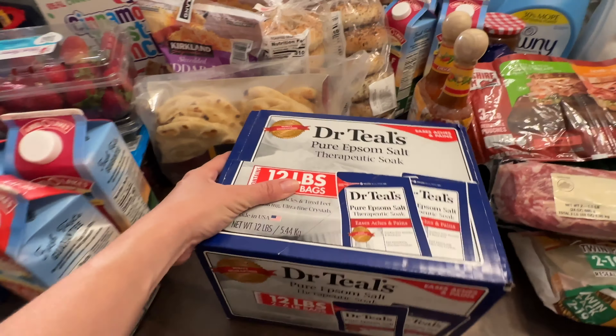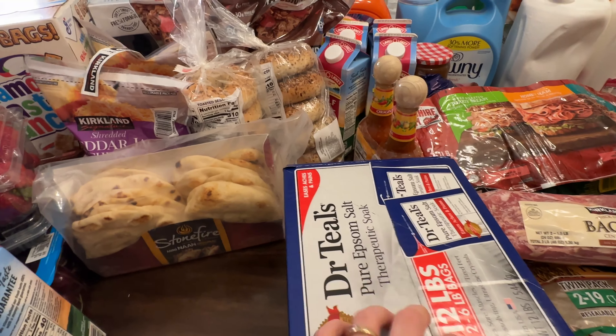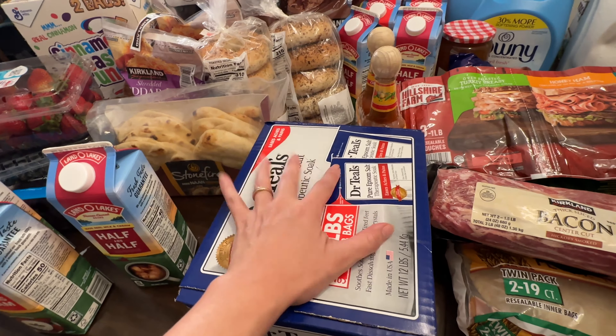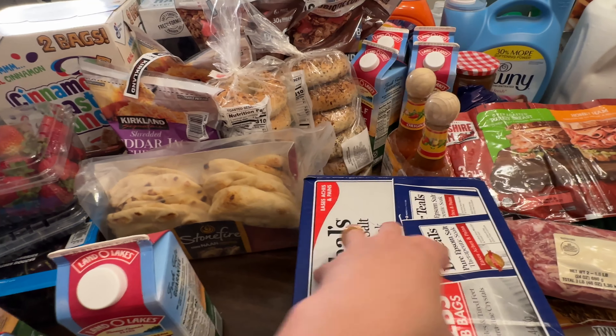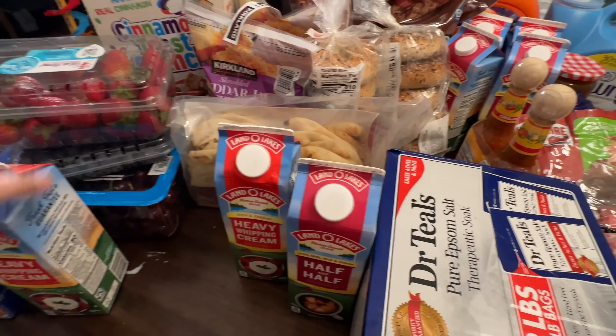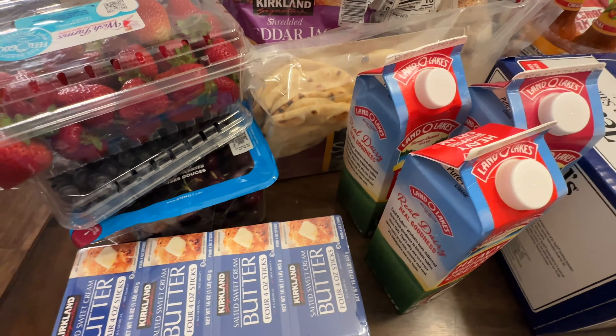Some more Epsom salt — we've been sick here at home, so we use this to soak in the bath. I also like to add this to my children's bath occasionally to help them relax. We got three cartons of half and half and four heavy creams. Some more butter too — we were starting to run low.